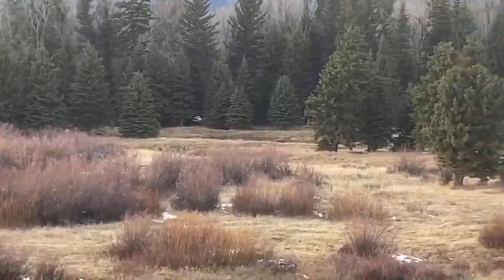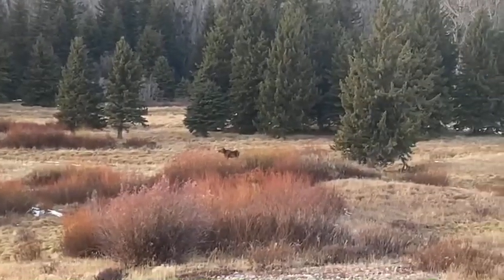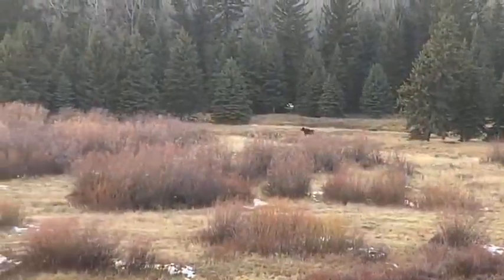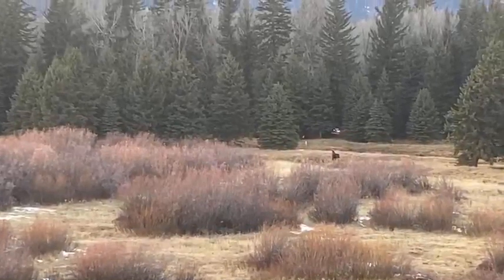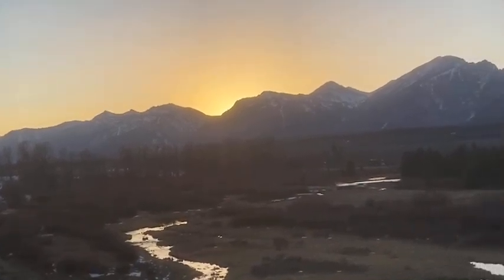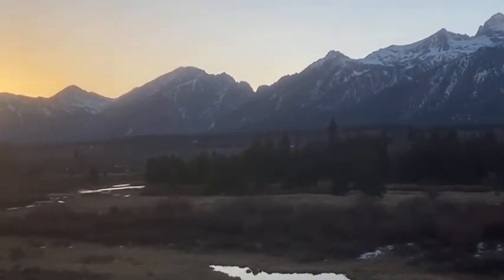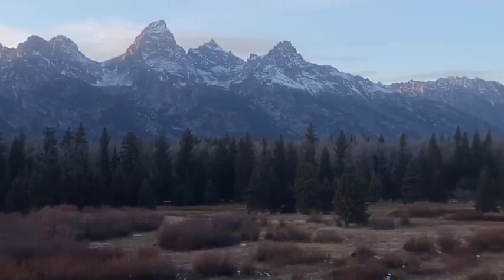Tyler closes out the virtual hike: 'I hope you guys have a wonderful Wednesday. Thank you so much for tuning in. My name is Tyler Greenlee — have a wonderful Wednesday.' Back in the studio, host Tenley notes it was a longer segment and asks viewers to let her know in the comments if they find these wildlife hikes fun.